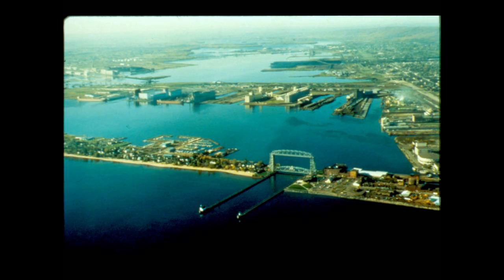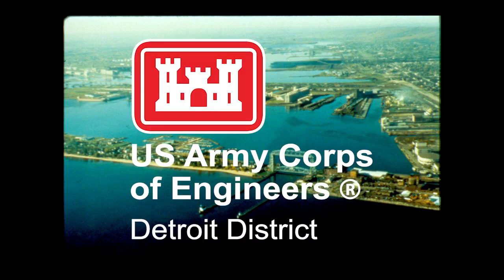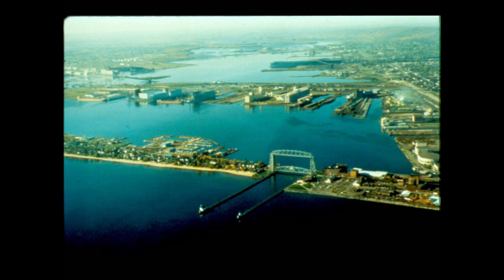Duluth's superior harbor, with its 17 miles of channels, is maintained by the Army Corps of Engineers. Our harbor is the largest and most important bulk cargo transshipment port on the Great Lakes, and among the greatest of the nation's ports in total cargo handled each year.